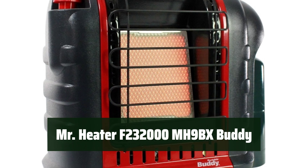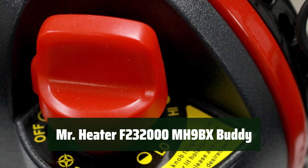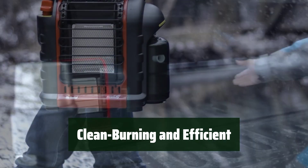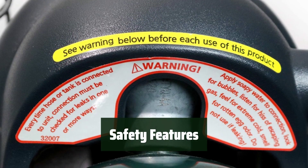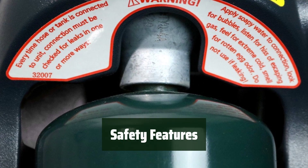Number 5: Whether you're indoors or outdoors, this portable propane radiant heater is approved for use in both settings, giving you flexibility and convenience. With nearly 100% efficiency, this heater provides clean-burning heat for your space, ensuring you stay warm without wasting energy. Equipped with a low-oxygen safety shut-off system, you can rest assured that this heater prioritizes your safety while it keeps you warm.